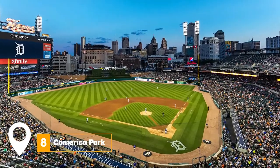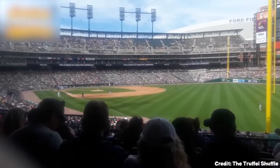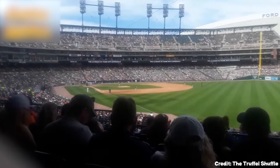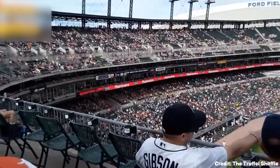At number eight, venture to Comerica Park, home of the Detroit Tigers. This classic American ballpark merges old-school charm with modern amenities. The statues of legendary Tigers players are a highlight, as well as the downtown Detroit skyline views from the stadium seats.